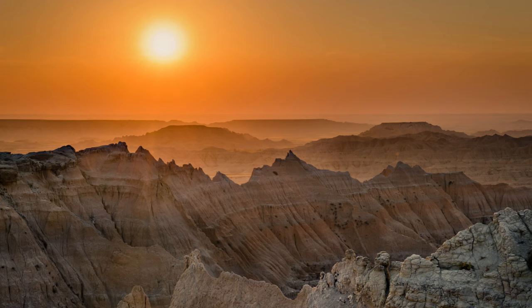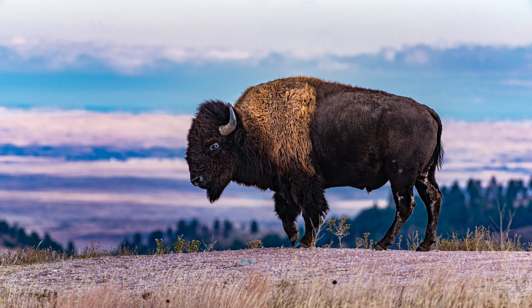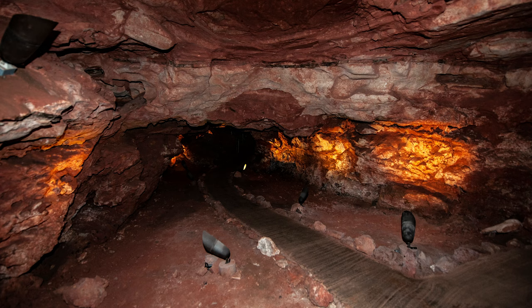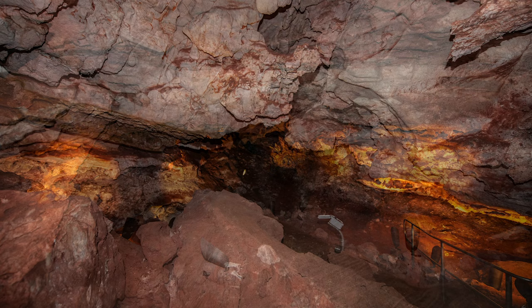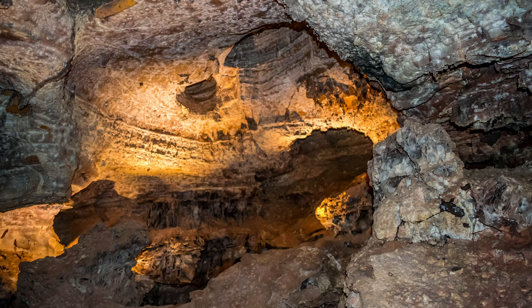Badlands is one of two national parks located in South Dakota. Lying to the southeast, Wind Cave National Park also sits in the prairies, and features one of the longest and most complex caves in the world, with almost 250 kilometres of known passageways. Because the cave is so large, it is subject to an air pressure system.